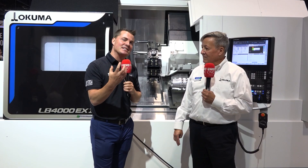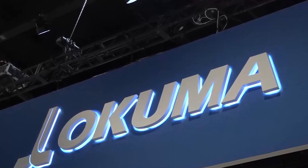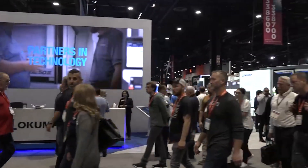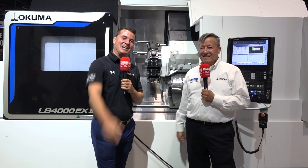Absolutely. If anyone's watching right now and this looks like the entry-level machine for you, as Dave said, this is the next step in the evolution of getting your parts done and getting them out the door. Okuma's got your back — they listen to customers to make sure you're getting what you want and staying successful. Thank you all for watching. Dave, let's go to another one. Awesome.